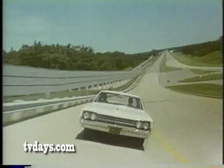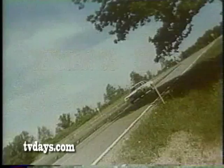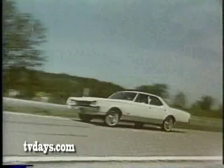More payload capacity. More stretch-out area. Price? Jetstar 88 is the lowest priced of all the 88s. Check out a Jetstar 88 at your Oldsmobile dealers — where the action is. Oldsmobile, the rocket-action car.